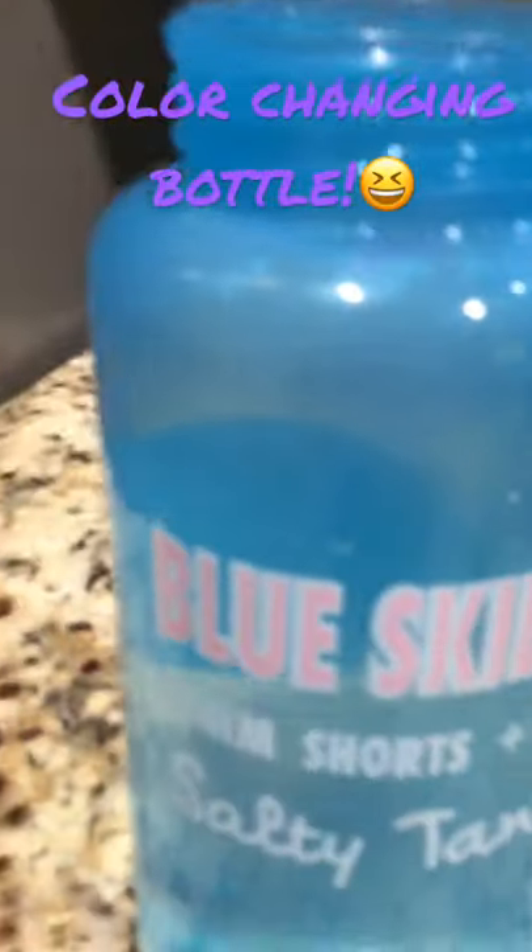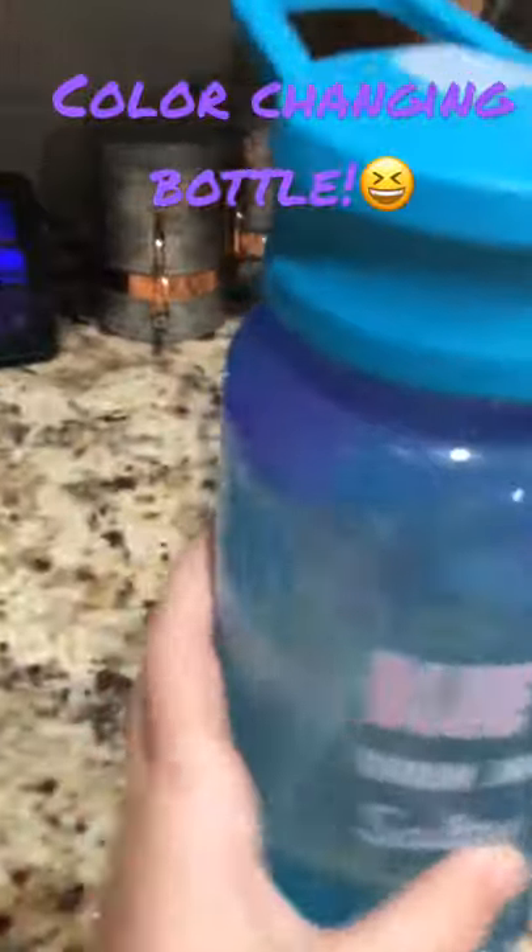I put some ice in it and it turned a little bit purple. Let's see what happens if we add more ice. I added more ice and it started turning more purple.